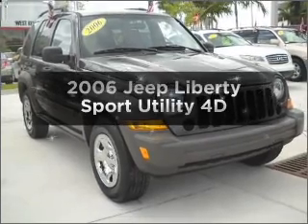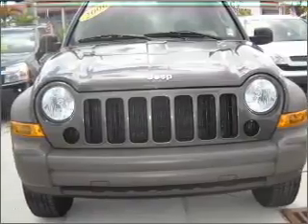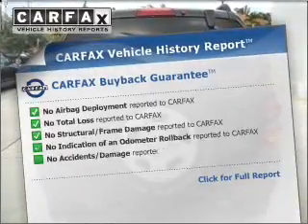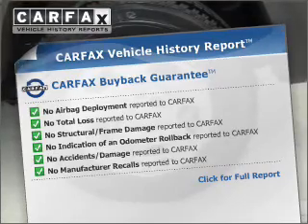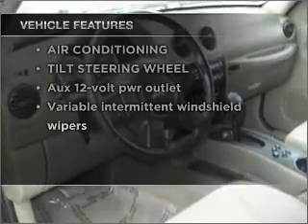Presenting the 2006 Jeep Liberty. If you're looking for an automobile with great attributes, look no further. With a reliable engine that responds smoothly to its automatic transmission, rest easy knowing this vehicle comes with a Carfax Vehicle History Report from Carfax, the most trusted provider of vehicle information. And with these notable features, you won't want to miss out on the opportunity to own this amazing ride.